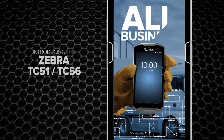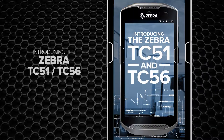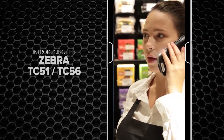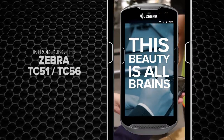This device is all business. Introducing the Zebra TC51 and TC56 Touch Computer. Outside, it's got the look and feel of a smartphone. Inside, this beauty is all brains.